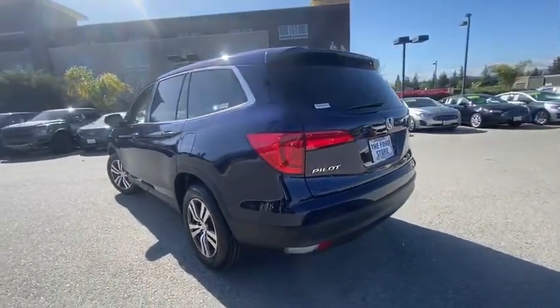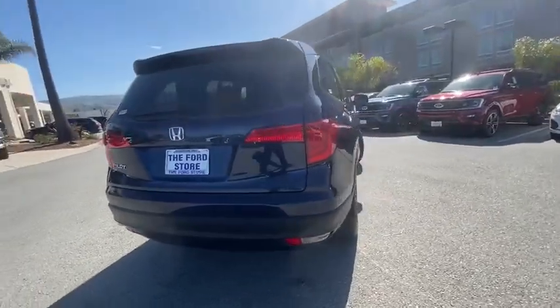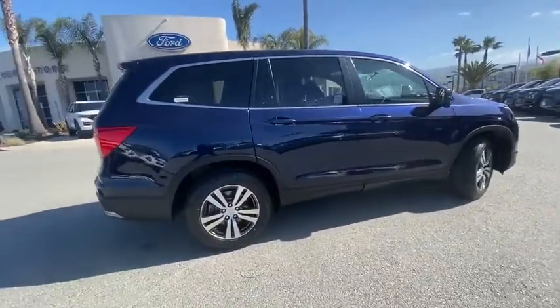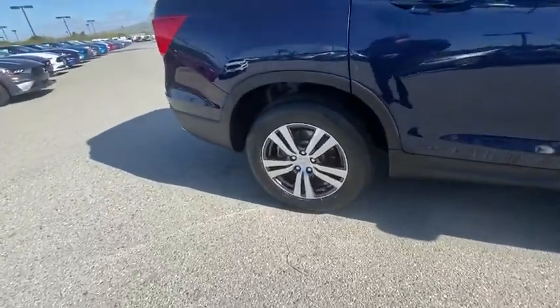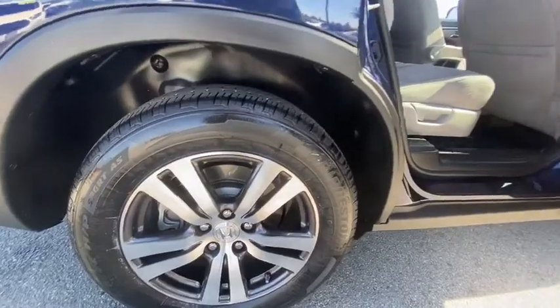Here are some of this vehicle's great options: traction control, dual airbags, power steering, four-wheel disc brakes, fog lights, compass, security system, power windows, rear window defroster, trip computer, electronic stability control, brake assist.